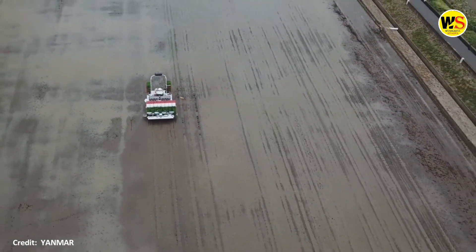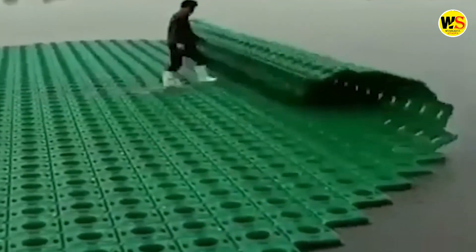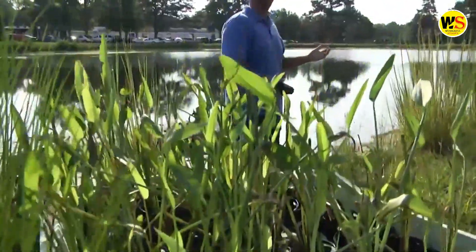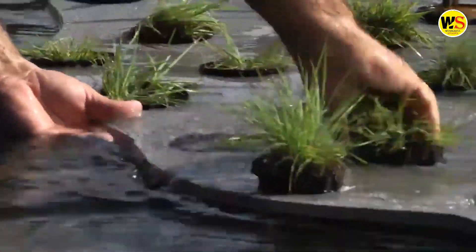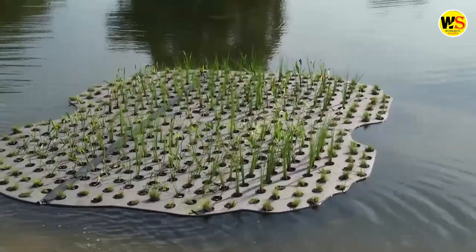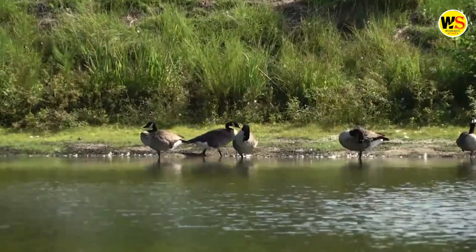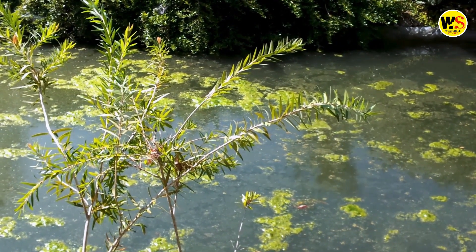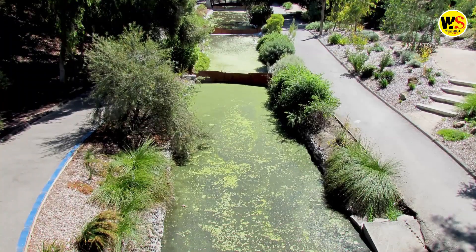Floating rice planting technology. Science and technology farming is getting more and more interesting. China has a large water area, and floating rice cultivation will be a brand new farming model that will add great value to food income. This development also helps to clean bodies of water and make them look nicer. According to World Health Organization statistics, about 80 percent of diseases in the world are caused by contaminated water.